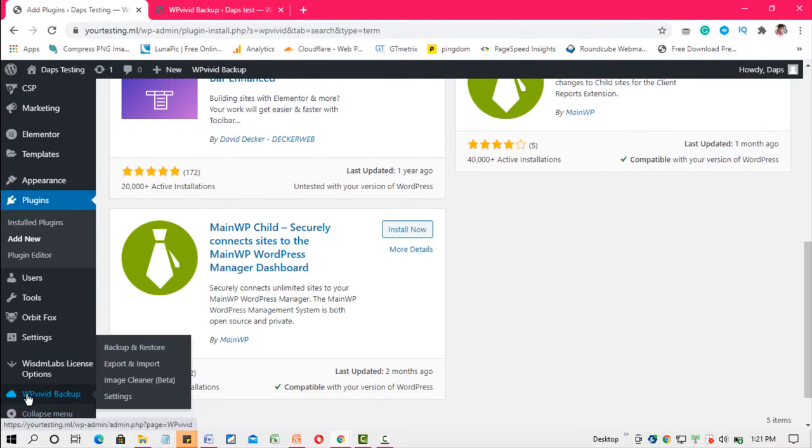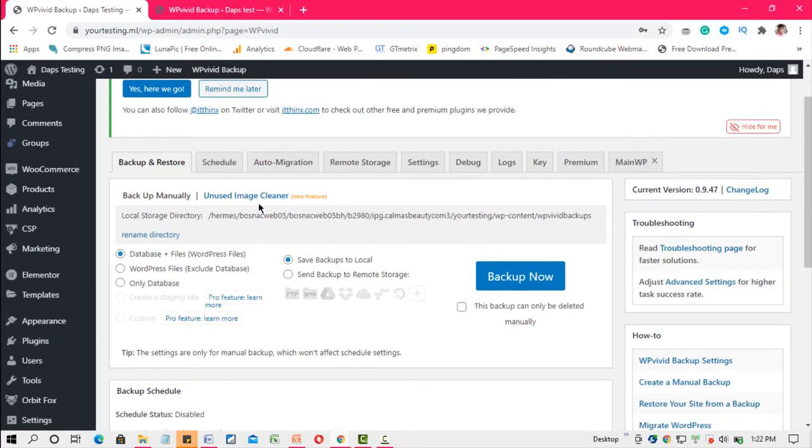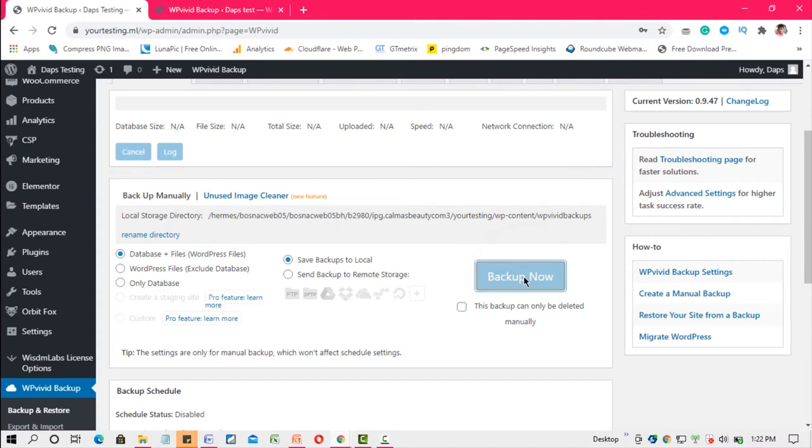So now we'll scroll down and find WPvivid in the menu, then go to Backup and Restore. Basically, everything we want to do right now is back up this website into a zip file and then import it into our new WordPress website — that's everything you need to do to migrate your website. Before you continue, ensure you select the option to back up both the database and the files — the WordPress files. Make sure that is ticked, and also back it up to your local PC.